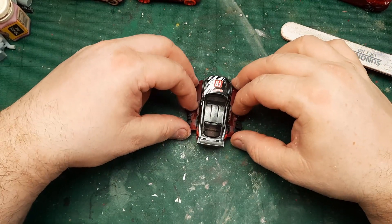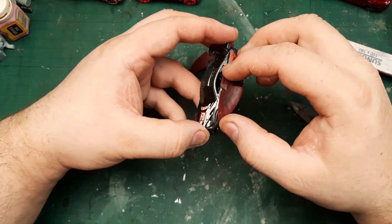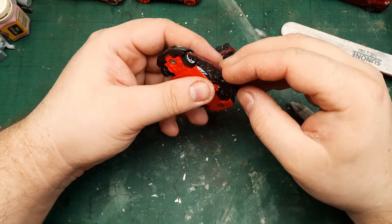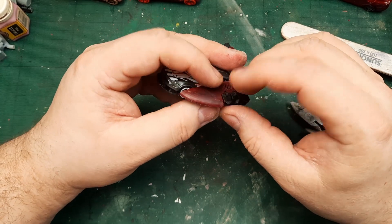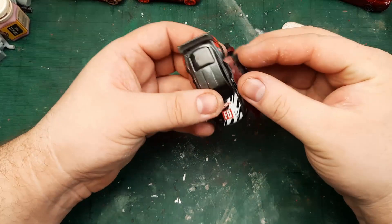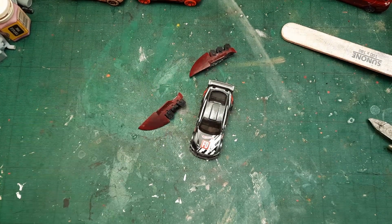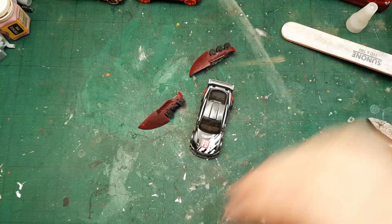Now it looks good. I'm of two minds about removing the wheels. Maybe this is a hybrid build where you can use the wheels and you can fly as well. So I will actually leave the wheels in place — it's going to make it faster for me to build and more versatile in Gaslands.